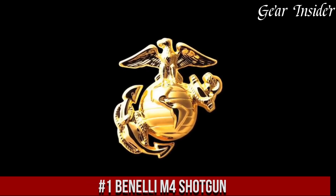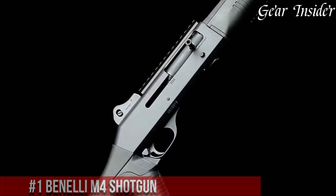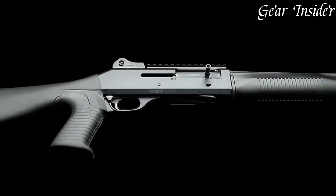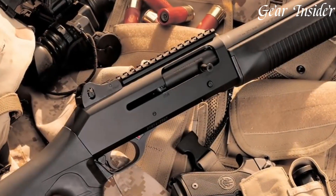Number 1: Benelli M4 Shotgun — a battle-proven and reliable firearm that has earned its place as the shotgun of choice for military and law enforcement professionals around the world. The M4 is a true workhorse that combines ruggedness, versatility, and outstanding performance. With its robust design and advanced features, this semi-automatic shotgun is built to excel in any tactical scenario.